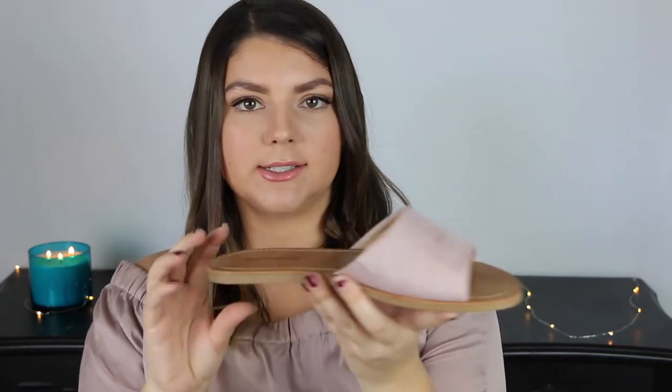Last but not least, I decided to get a pair of shoes to try on. They're just kind of a plain sandal with this sort of suede pink material. These were actually ridiculously uncomfortable, which is sad because they actually are really cute.